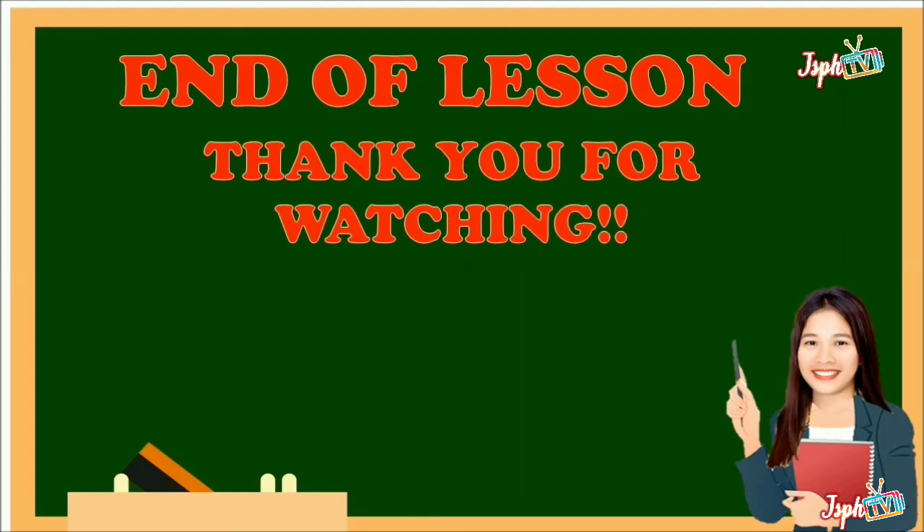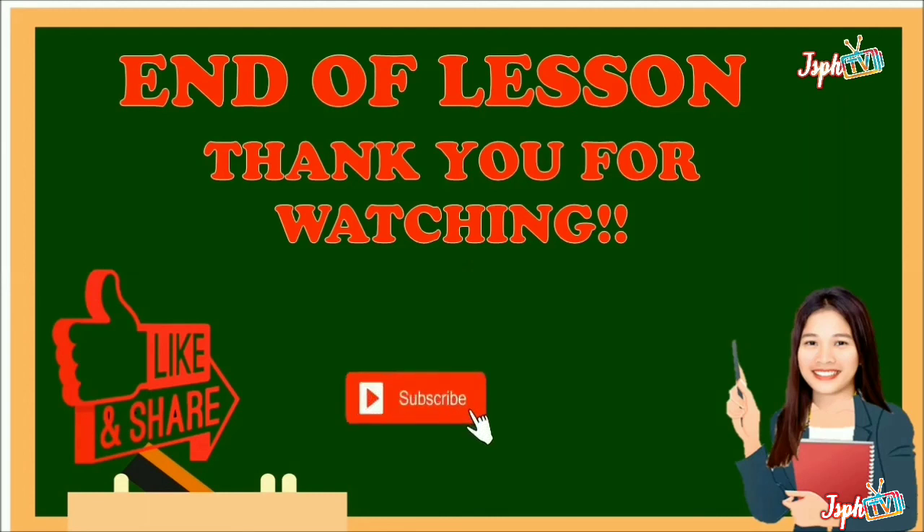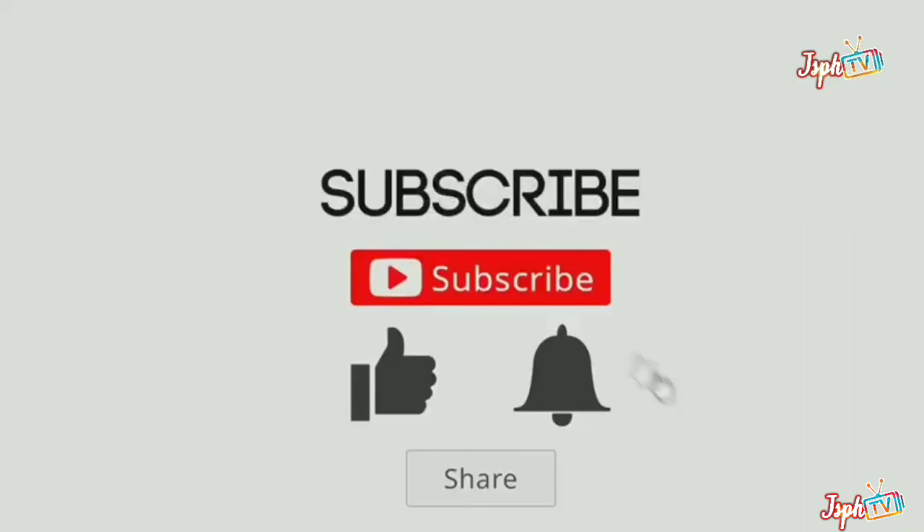That's the end of our lesson for today. Thank you for watching. Don't forget to like and share, subscribe, and hit the bell button. Bye-bye.